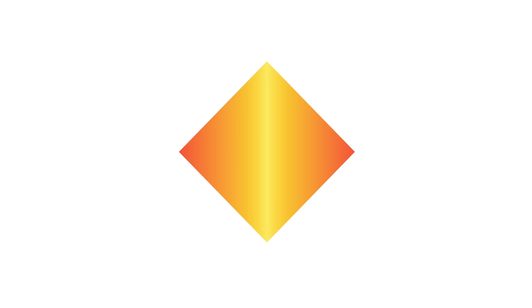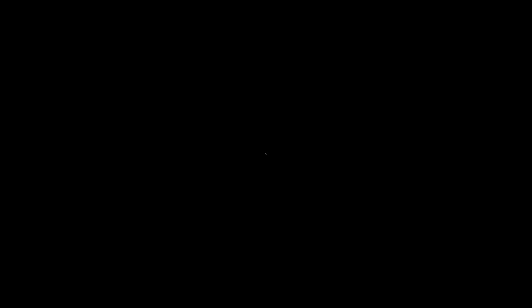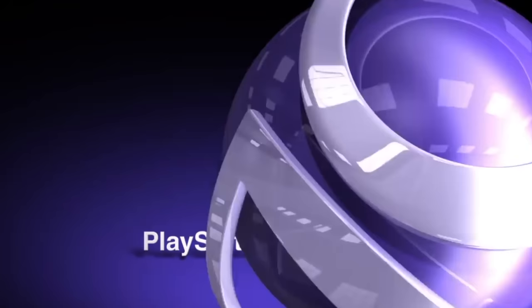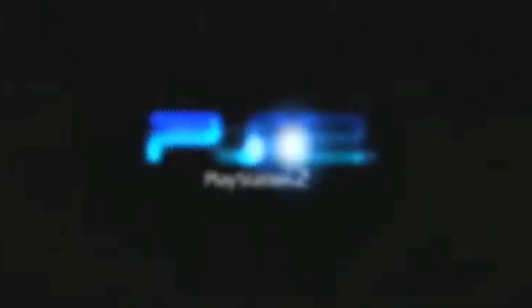But that wasn't the end of cheat devices. In the years following, other brands released cheat devices for then-modern consoles. Action Replay, Game Shark, and Codebreaker all became familiar names to gamers over the years. With the introduction of online services, trophies, and achievements, cheat devices tapered off at the end of the sixth generation of consoles.